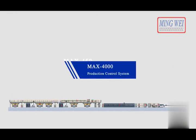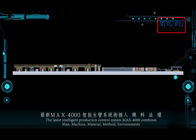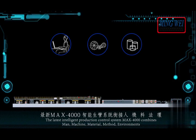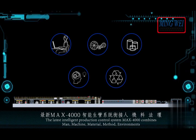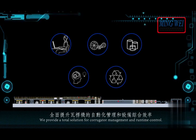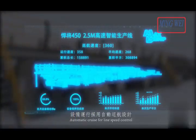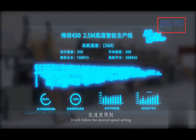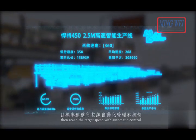MAX 4000 production control system. The latest intelligent production control system, MAX 4000, combines man, machine, material, method and environments. We provide a total solution for corrugator management and runtime control. Automatic cruise for line speed control. With the fully auto control mode, it will follow the desired speed setting, then reach the target speed with automatic control.